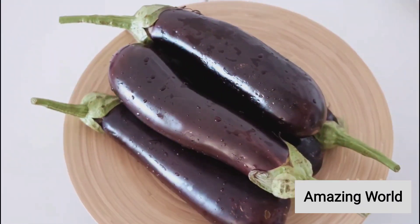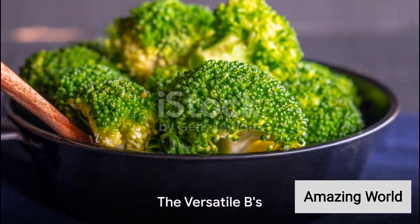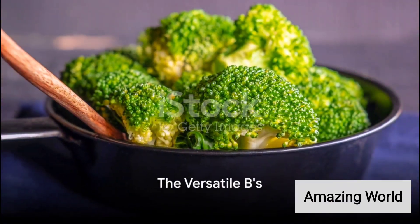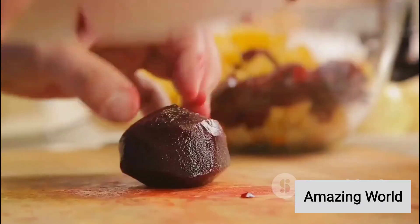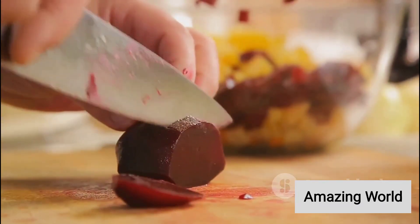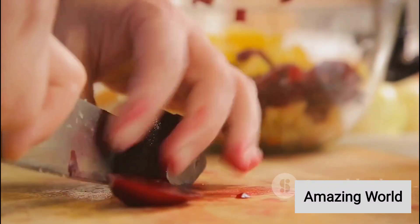Aubergine, or eggplant as some might know it, is next with its glossy purple skin. When it comes to B, broccoli often comes to mind first — it's a miniature tree-like veggie packed with nutrients. Then we have Brussels sprouts, these mini cabbages are often a holiday staple. Beetroot is another B vegetable known for its deep, earthy flavor and vibrant color.